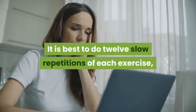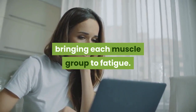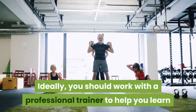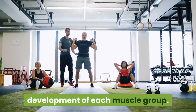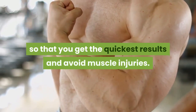It is best to do 12 slow repetitions of each exercise, bringing each muscle group to fatigue. Remember to hydrate well before, during, and after doing your weight training. Ideally, you should work with a professional trainer to help you learn the basic techniques needed for optimal development of each muscle group. This is a valuable investment so that you get the quickest results and avoid muscle injuries.